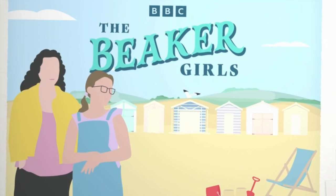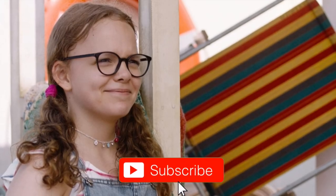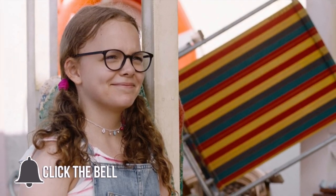Hello guys, it is GativeTheories here and the Beaker Girls has just came out. We're getting straight into reviewing episode 1. But before we go any further, please make sure that you've clicked that red subscribe button down below and have your notifications turned on so that you get notified every time we review any brand new Tracy Beaker content.